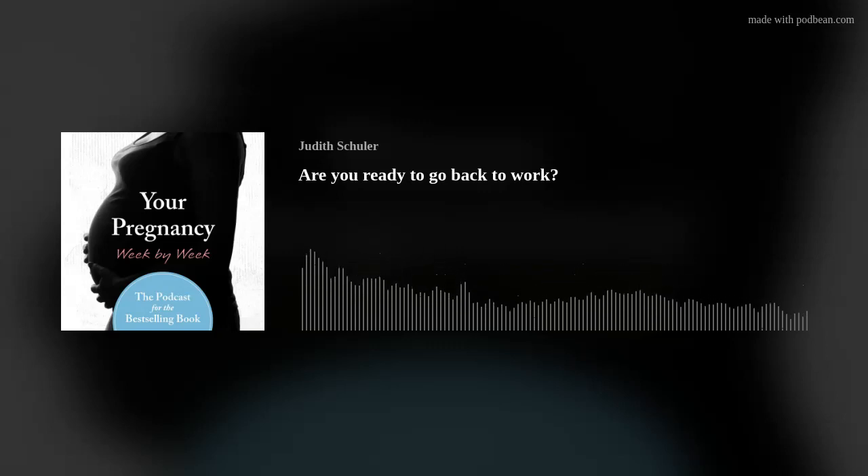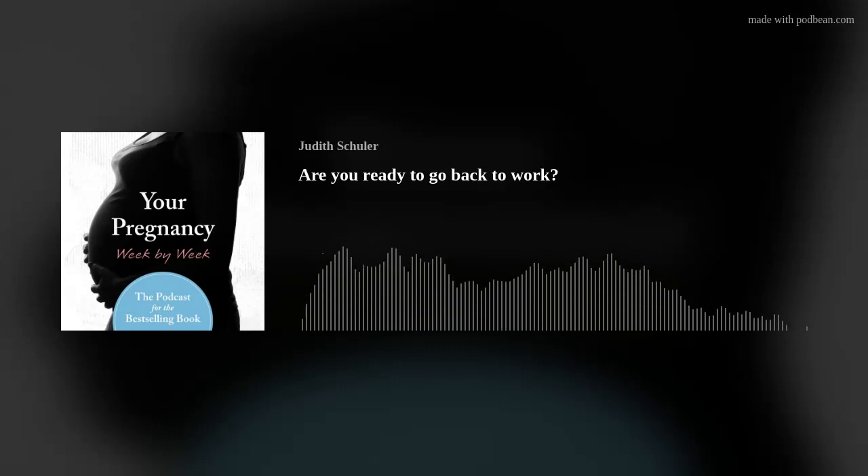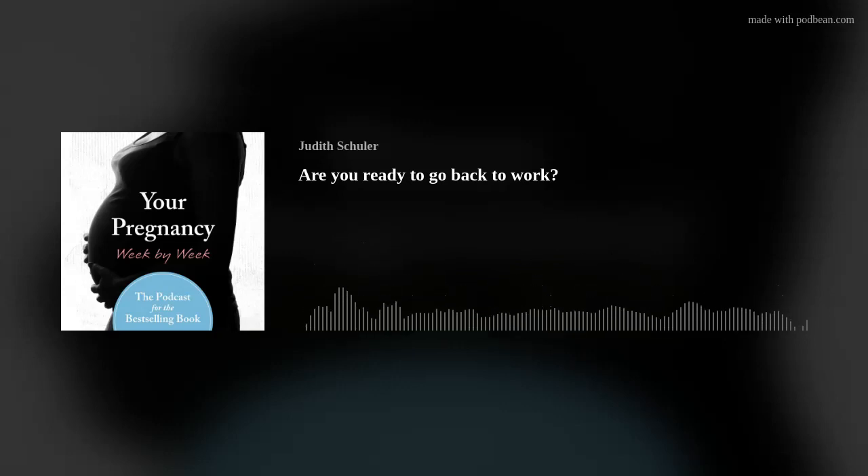So let's get started on this discussion. We're going to talk about getting ready to return to work. If you make the decision to return to work, there are some things you can do to make the transition from home to career easier and more successful. Start before you return to help you get back in the swing of working once again.